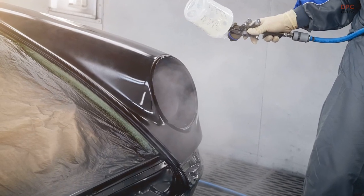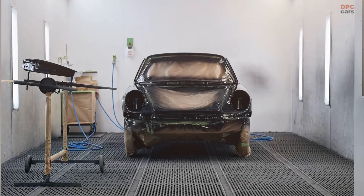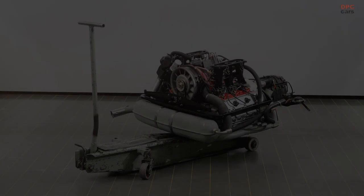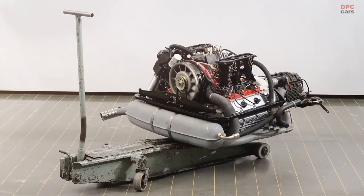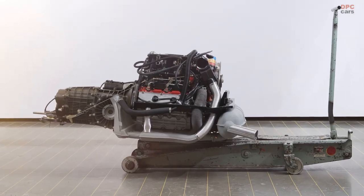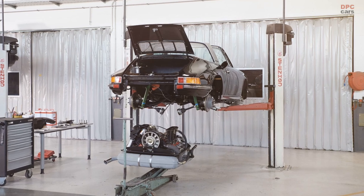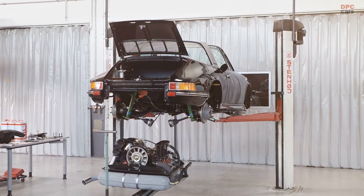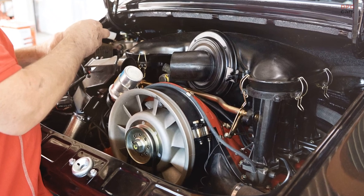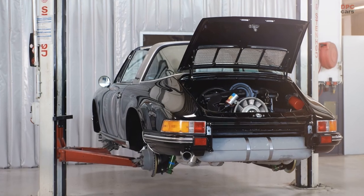The base vehicle, a 911 T 2.4 Targa from 1972, was in poor condition and was missing some parts. While this would normally be a tricky start to a restoration project, on this occasion it wasn't important for the planned modifications. The Porsche Classic experts completely upgraded the engine and chassis to the S version. Back in 1972, the top-of-the-range model had a displacement of 2341 cubic centimeters, which generated 190 PS at 6500 revolutions per minute, and it was equipped with mechanical petrol injection.